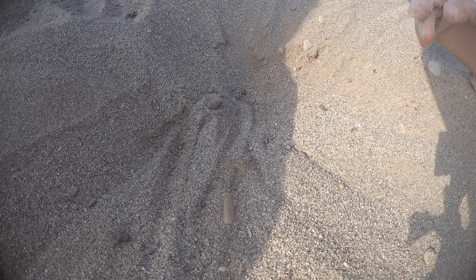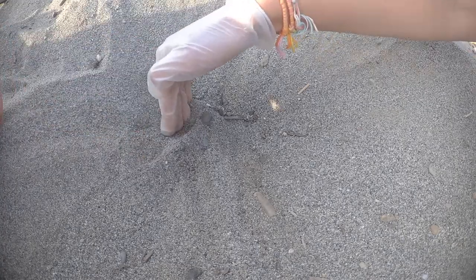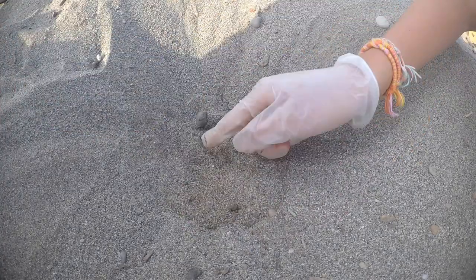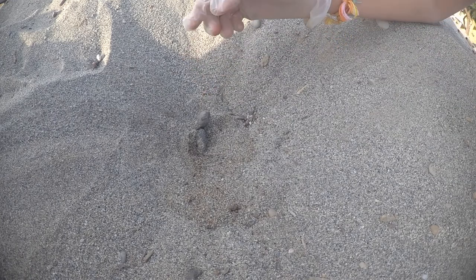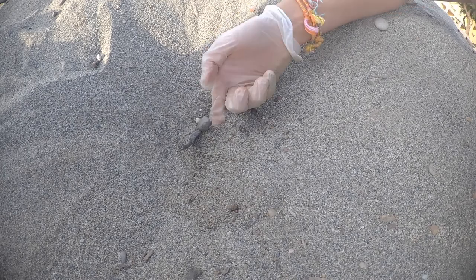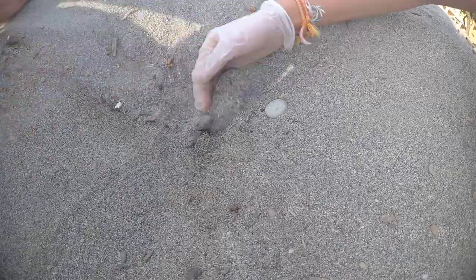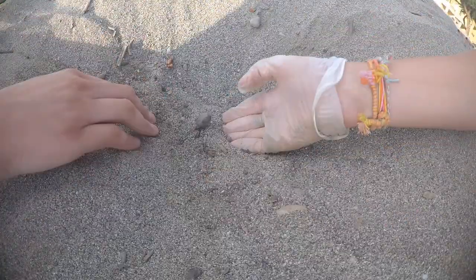Or, if the nest hasn't hatched by 70 days since it was first laid, then we assume that the nest has unfortunately died. At the end of this ten or seventy day period, we then excavate the nest to collect scientific data. Unfortunately I'm not allowed to talk too much about the data because it belongs to Archelon, but in this instance it had been ten days since the nest had started hatching and we were unsure of what to do because there were still healthy-looking turtles inside. After a quick call to our field leader, she confirmed that we should excavate the nest anyway and assist the remaining turtles in their journey into the Mediterranean Sea.